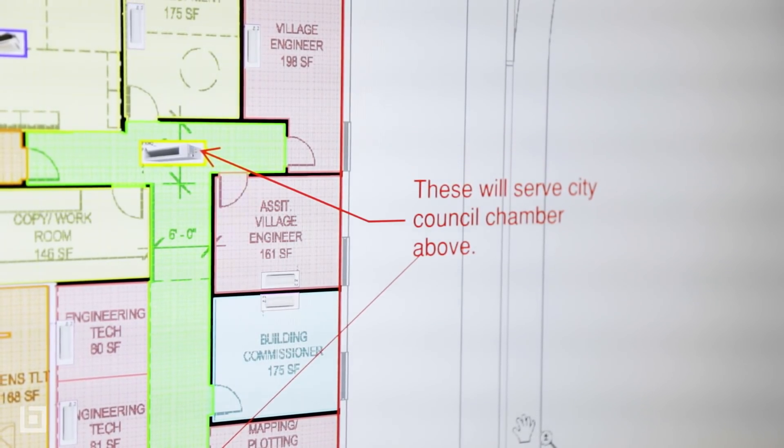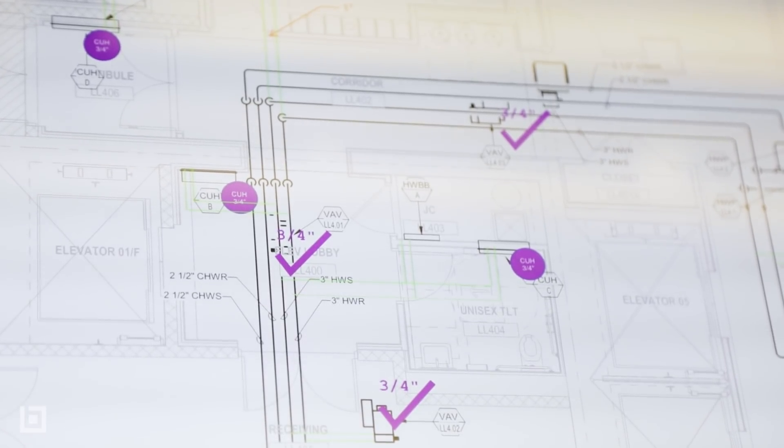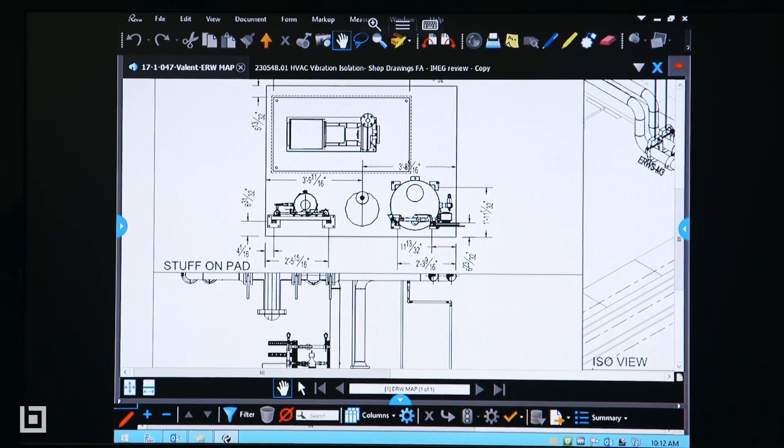Bluebeam has acted as a sales resource in the estimating department for a design-build job. It's actually allowing us to show a marked-up drawing with specific equipment manufacturers, model numbers, and sizes.